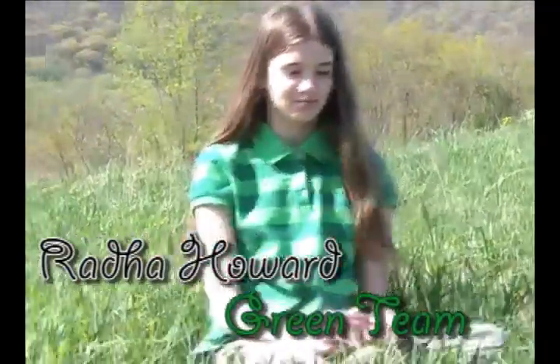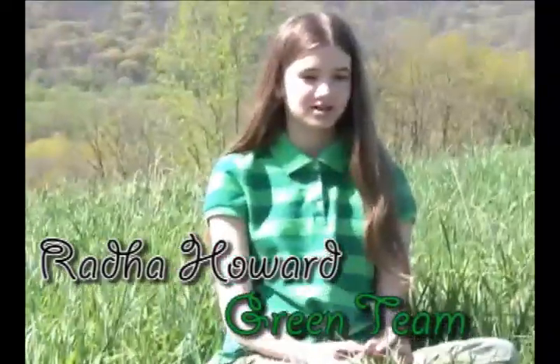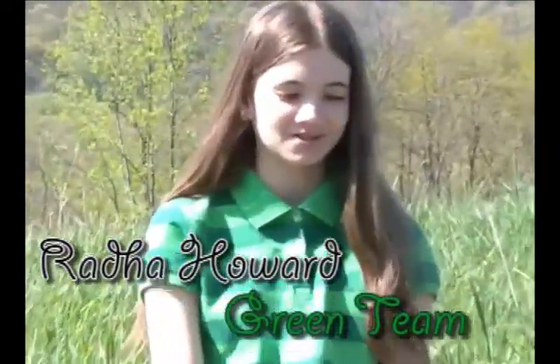Hi, my name is Rhoda Howard and I'm on the green team. My science project is to dye different kinds of fibers with the same dye to see which one will come out the darkest.